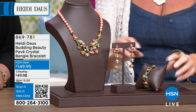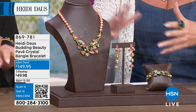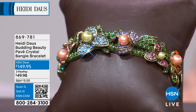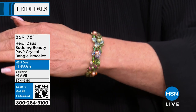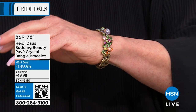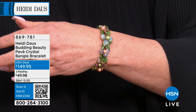Typically if you follow Heidi, these hinge bangles are like $299 to $399. This is $149, brand new launch. It's six and a half inches in length — fits your wrist perfectly. It's like a trellis of budding flowers that encircles the wrist. Just the perfect size.